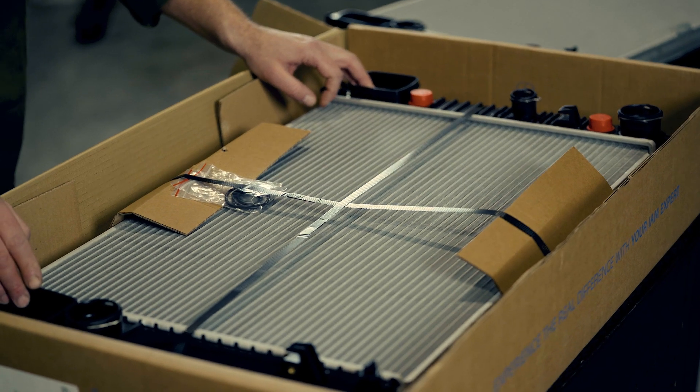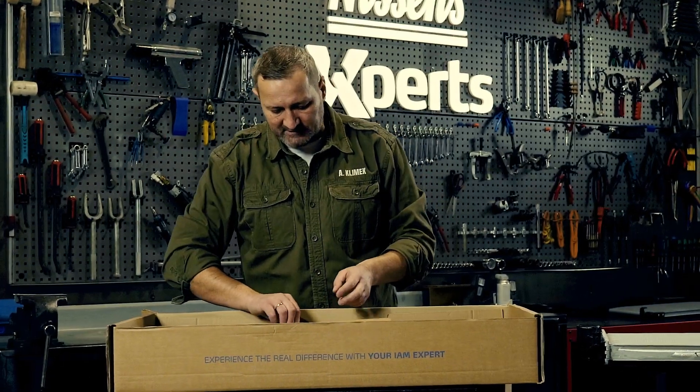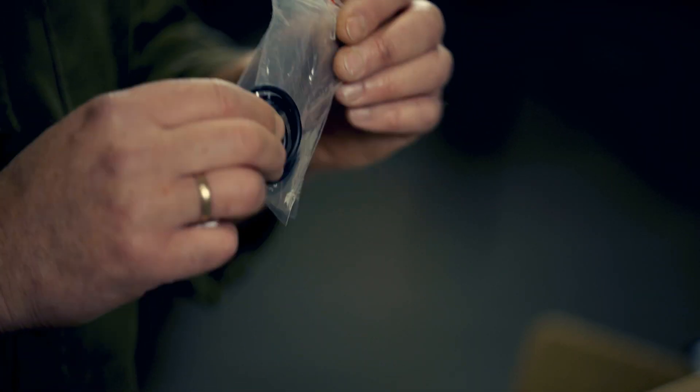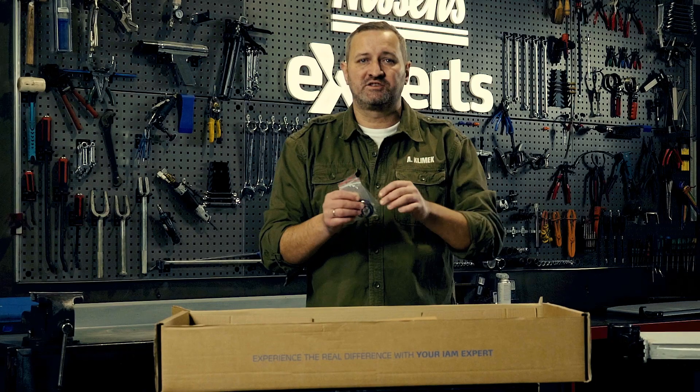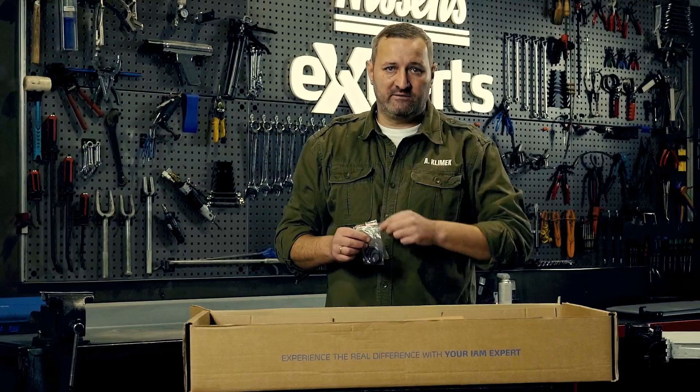Such protection is crucial because the radiator must go into the vehicle intact. Another important and useful thing is that all first-fit products from Nissens have additional components — in this case, o-rings. It means that you may move straight to installation, with no need to waste time trying to find and buy the o-rings separately.